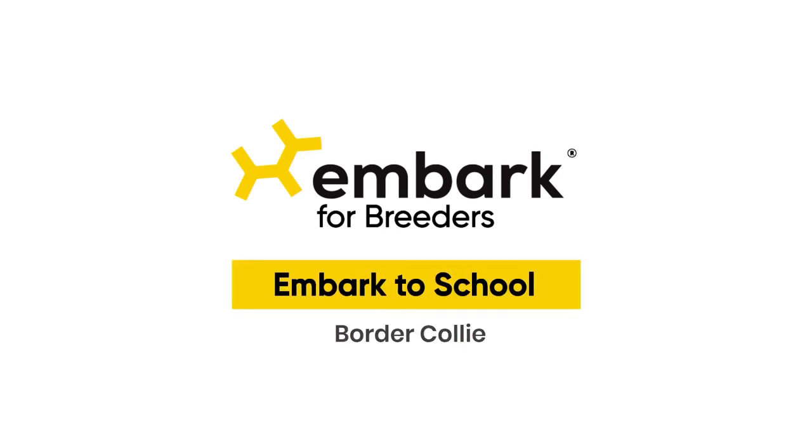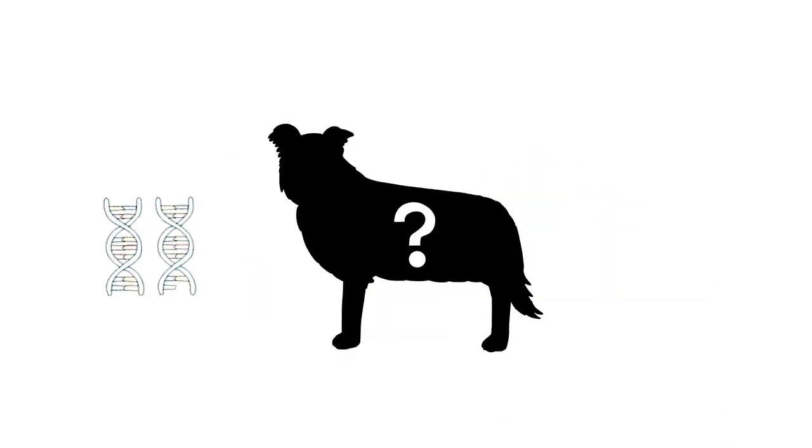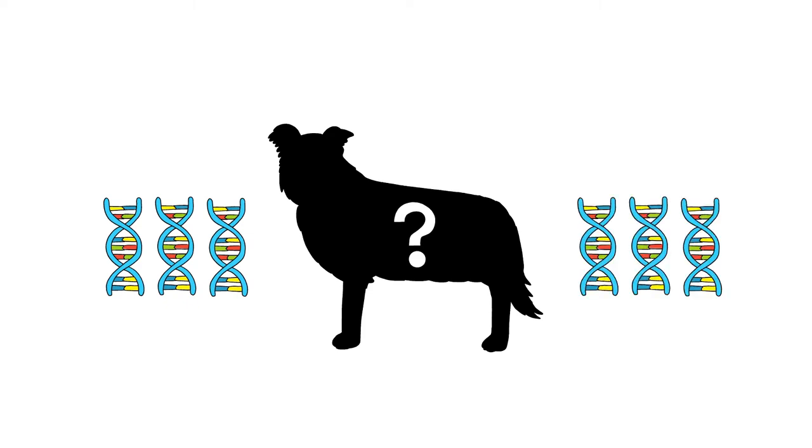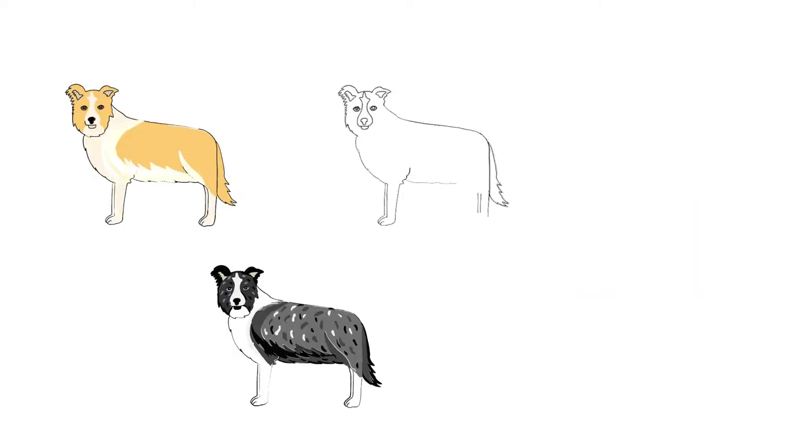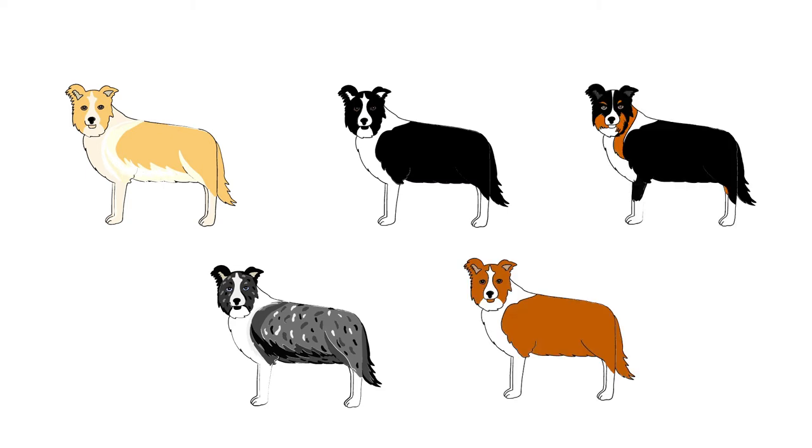Embark to school. Border Collie — class is in session. We're going to go behind the genes to discover this Border Collie's phenotype. According to the AKC breed standard, the Border Collie appears in all colors or a combination of colors or markings.